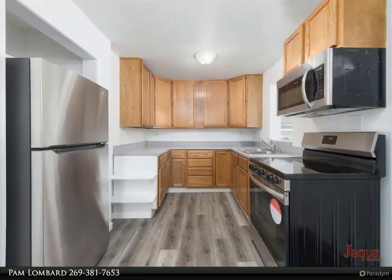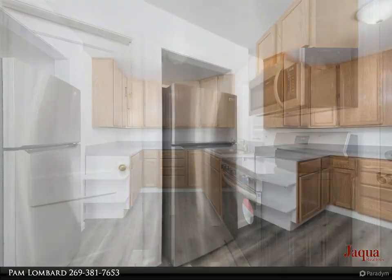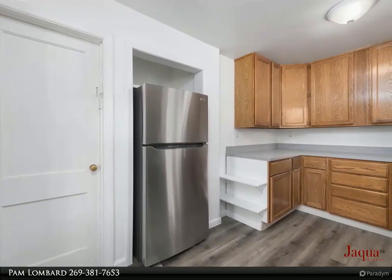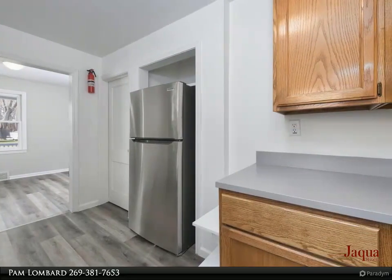Walk into the spacious living room with a beautiful gas fireplace. The home has new paint, flooring — vinyl plank and carpet — ceiling fans, and light fixtures throughout. The dining room has plenty of space for entertaining and family meals.